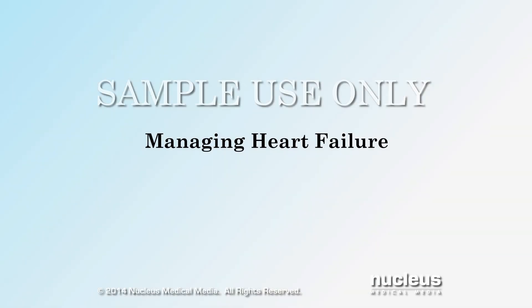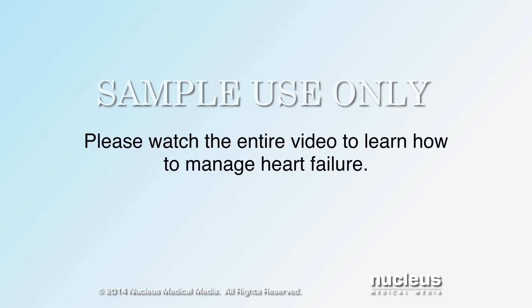This video will help you understand heart failure and how to manage it. Please watch the entire video to learn how to manage heart failure.